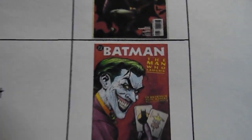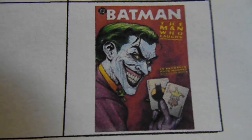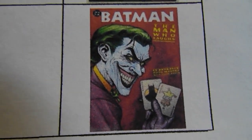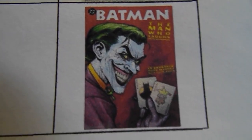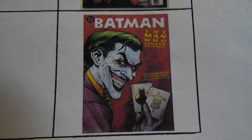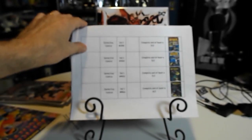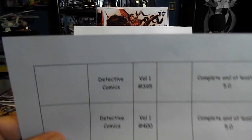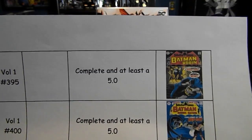Batman: The Man Who Laughs, first printing. I think I may have that coming from another YouTuber — Farley left me a message saying he had this, so Farley's Nerd Cave — I may be marking this one off the list. Next up, Detective Comics volume one number 395, complete and at least a 5.0.